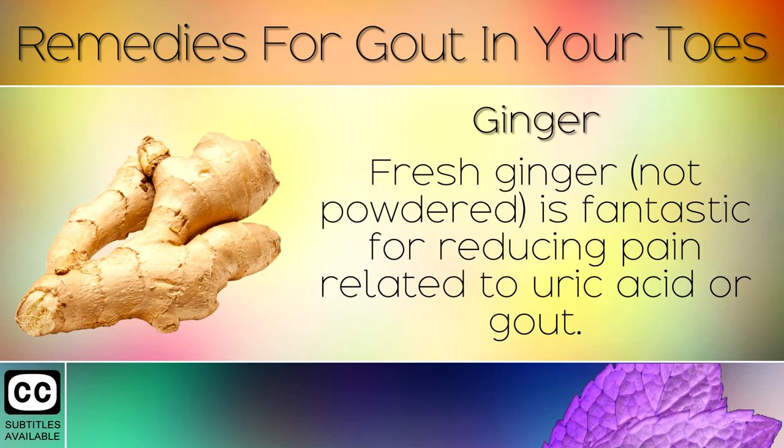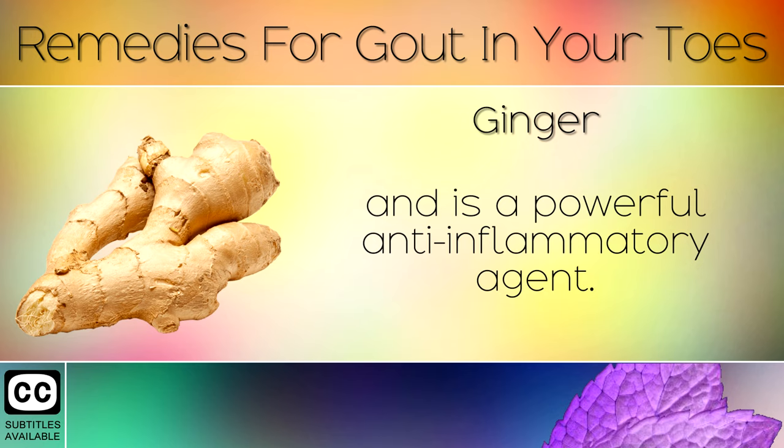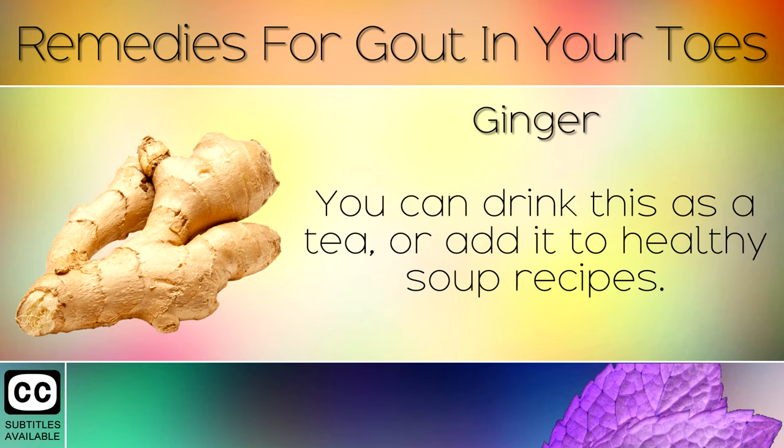Remedy 5: Ginger. Fresh ginger root is fantastic for reducing pain related to uric acid or gout. It helps to naturally lower uric acid levels in the body and is a powerful anti-inflammatory agent. You can drink this as a tea or add it to healthy soup recipes.